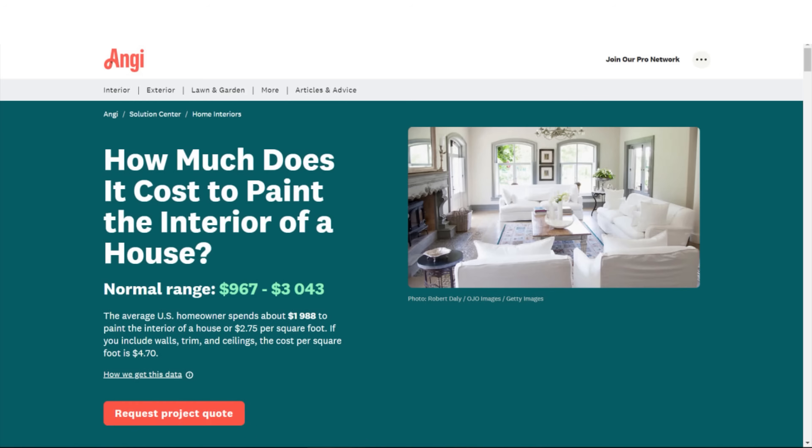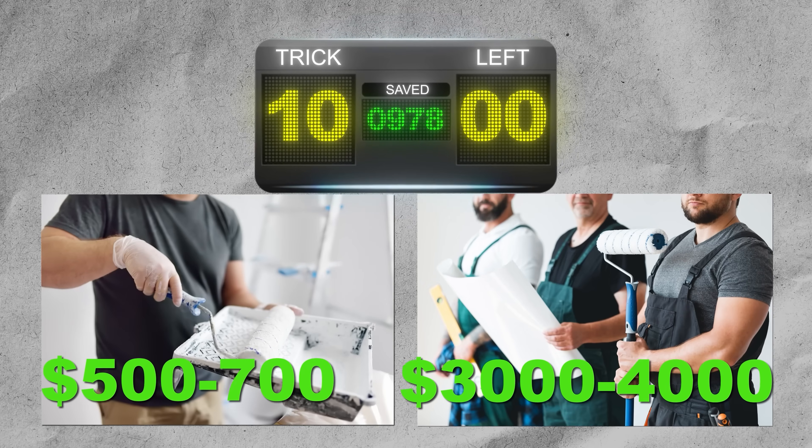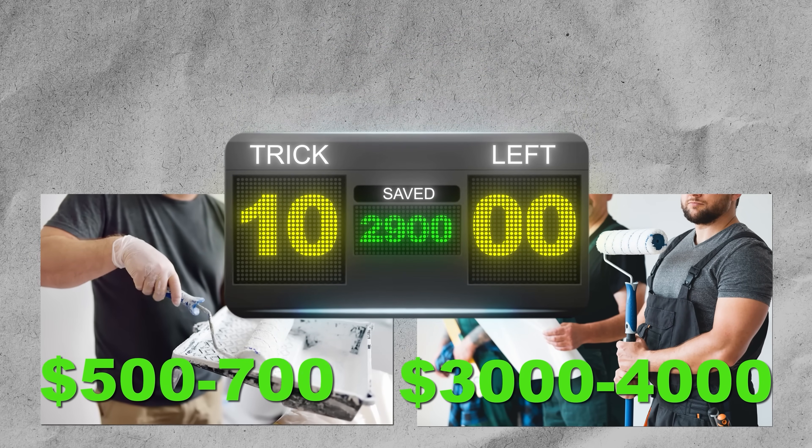Let's take one DIY example to the scoreboard. According to Angie's List, painting a 1,000-square-foot home costs $2,000 to $3,000 contracted, but doing it yourself costs only $500 to $700 — and if you do your own jobs repeatedly, you save even more because supplies like plastic and brushes are reusable. Watch the next video about the 10 things every Airbnb needs so you don't miss out. Thank you so much for watching all the way to the end — I'll see you on the other side.